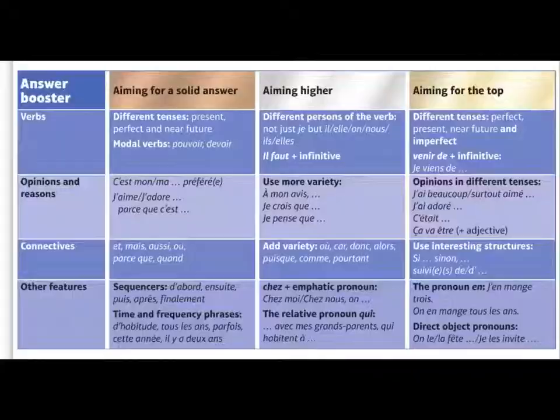Just like the short writing piece, if you're aiming for a solid answer, make sure you've got present, past and future tense, plus some opinions, connectives, frequency words, sequences, etc. But to boost your range of language mark, we need to show variety of language — not just saying 'je' all the time, but sometimes using 'il', 'elle' or 'nous'. Maybe using some fancy grammar such as 'il faut' plus an infinitive. More variety of opinions: 'à mon avis', 'je crois', 'je pense que'. Some variants of connecting words such as 'car', 'donc', 'alors', 'puisque', 'quand', 'pourtant'. And even some relative pronouns such as 'avec mes parents qui habitent' — with my grandparents who live wherever they live.